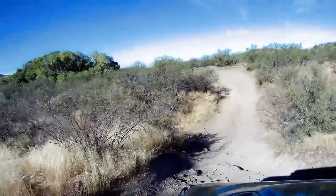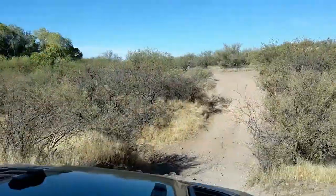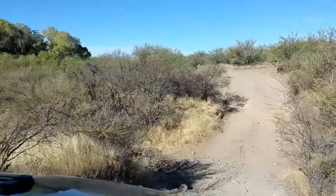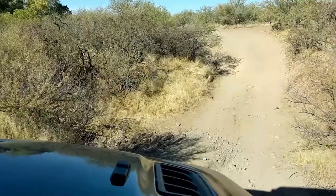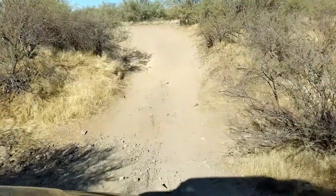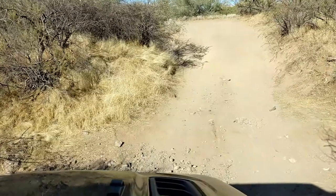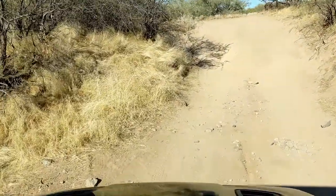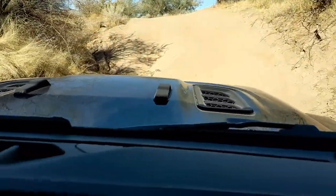As we headed out from the wagon tracks, the road got a little more exciting than what I had intended. This will be your dad's first off-roading adventure though - he's back there.